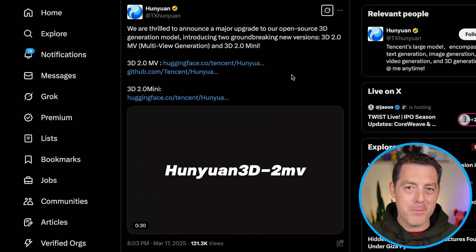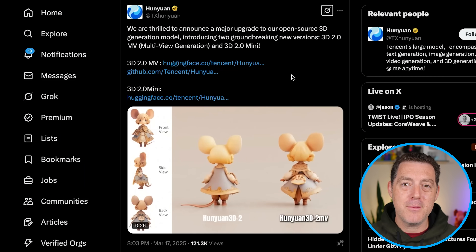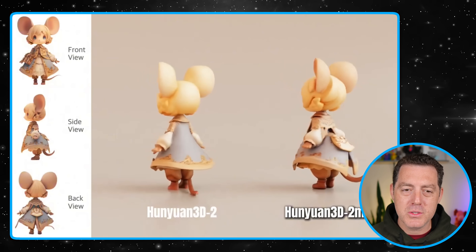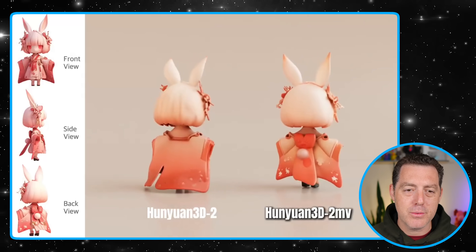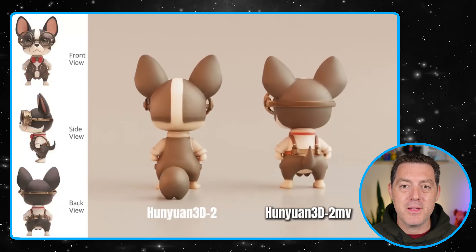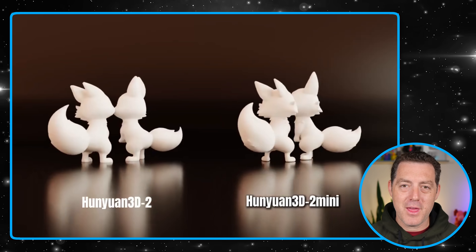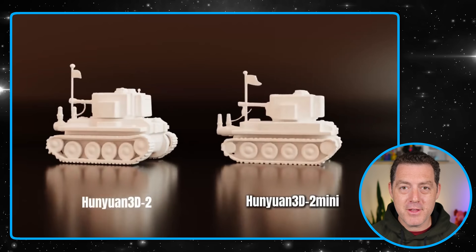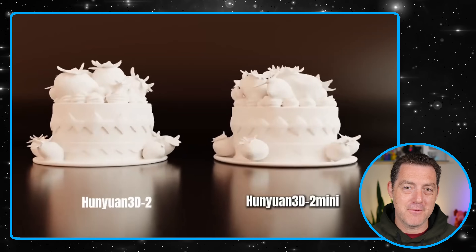Next, Hunyuan — I hope I'm pronouncing that correctly — has announced a major upgrade to their 3D modeling AI. They've announced two groundbreaking new versions: 3D 2.0 MV multi-view generation and 3D 2.0 Mini. These are open source — you can download them and play around with them right now. This is great if you want to create 3D characters for motion graphics, for a game, for videos — whatever you want. Really powerful stuff for creators.